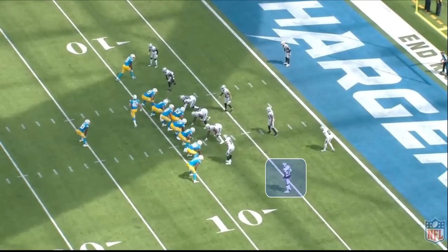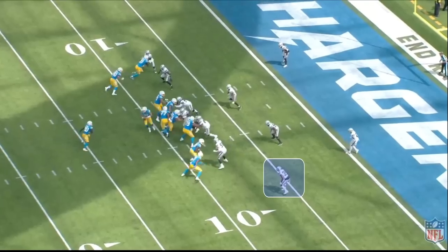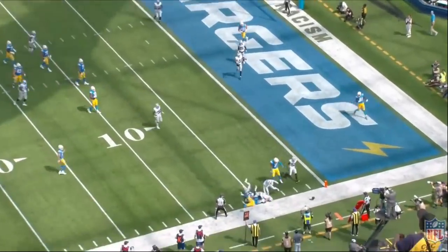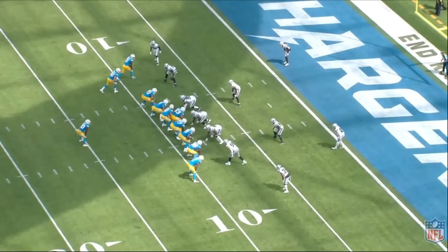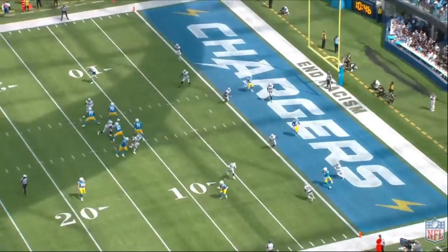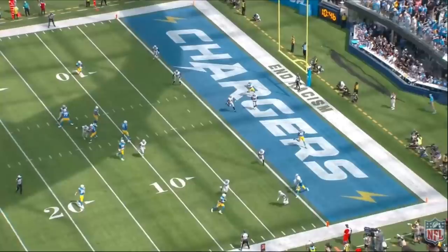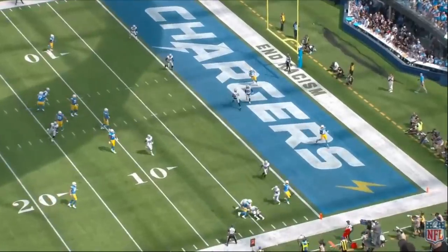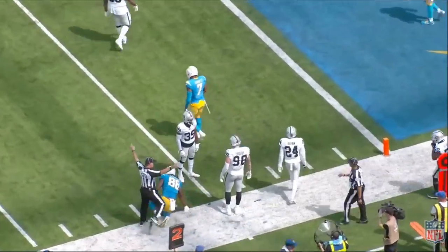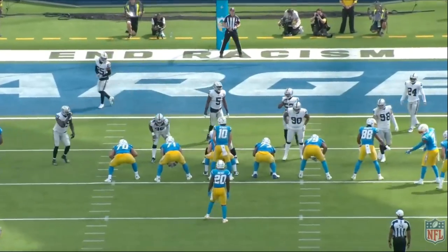Last season, Nate Hobbs forced five fumbles for the Las Vegas Raiders, but only one was actually recovered. The other four were quick fumbles that people really didn't even notice. If there's one thing Hobbs has done a great job at early in his career, it's forcing fumbles. Here, Herbert checks this off to his tight end, Hobbs quickly reads it, hits the tight end, and forces a fumble. The ball ends up going out of bounds, and no one will ever think twice about this play again.